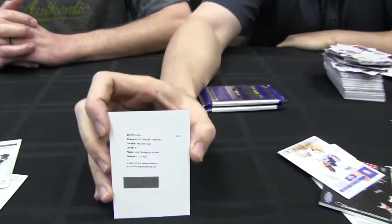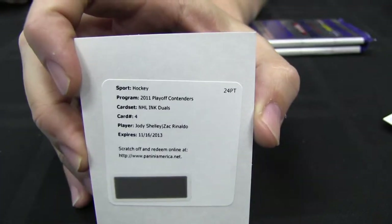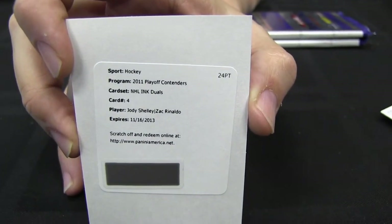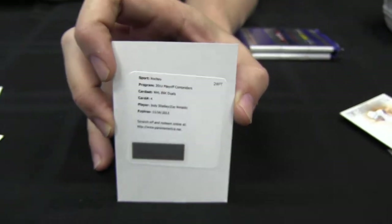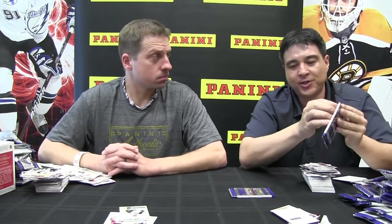Next we have Titanium on deck, which hopefully the collectors will enjoy — it's bringing back the serial numbered rookie cards. So it looks like we got a redemption here — dear valued collector. As you can see, we've also maintained the name on the front of the redemption card this year, so no having to scramble for the checklist. This is going to be the dual NHL Inks version — two hard-signed autos right on the front. That's Jody Shelley and Zach Rinaldo of the Philadelphia Flyers.